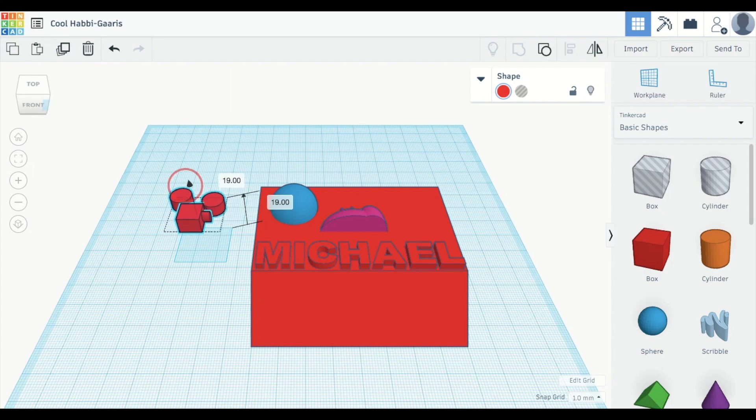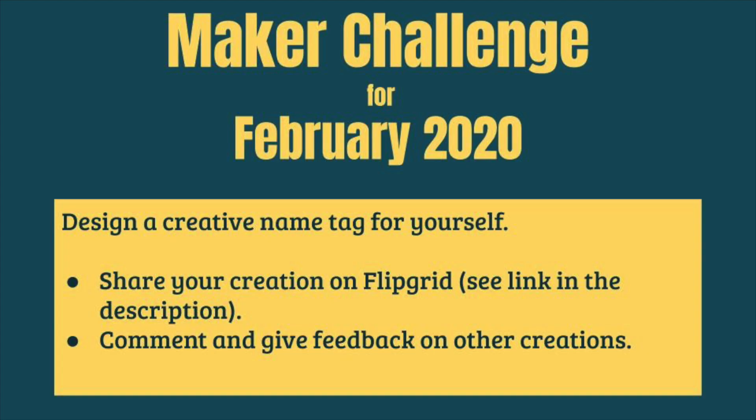A lot of children get to make their own name tags, so the challenge for this month is to design a creative name tag for yourself.